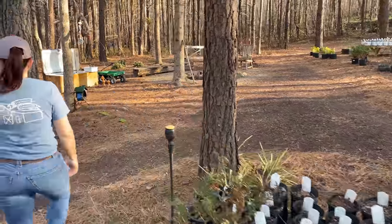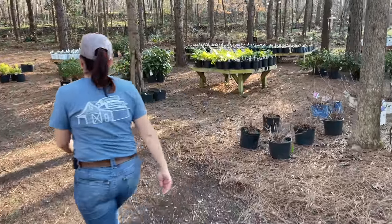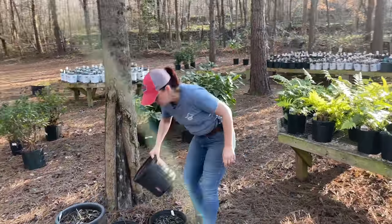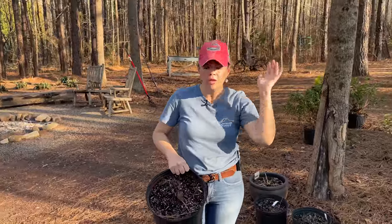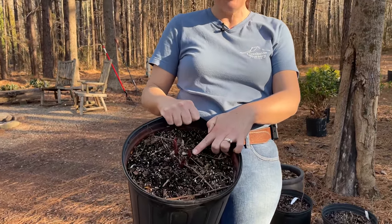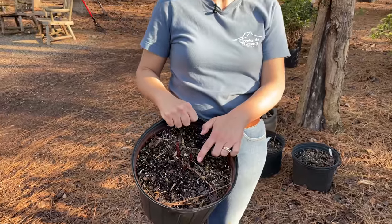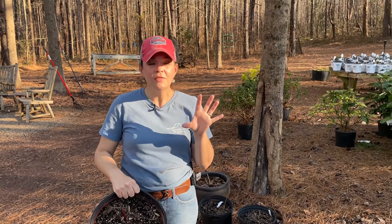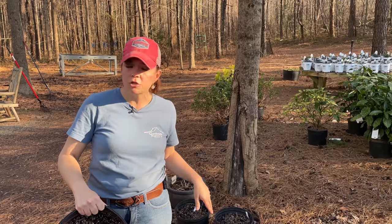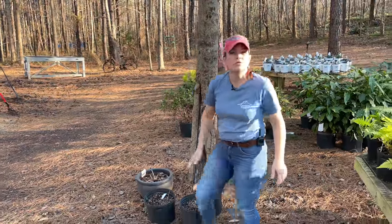We haven't gotten our peony order in yet, but we had three peonies left over from last year. When I was cleaning pine needles off yesterday, I found all three overwintered peonies are starting to wake up. This is what we call first spring — false spring. There's a definite different feel in the air, though we'll probably have another cold snap, which is why you shouldn't buy annuals yet. But there's definitely spring fever in the air — we even had four or five customers show up today.